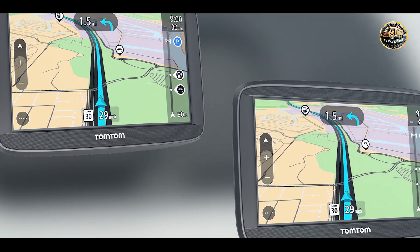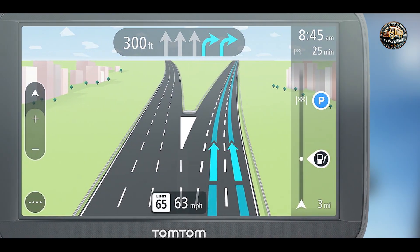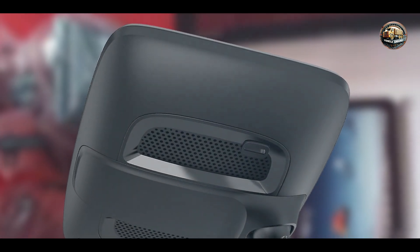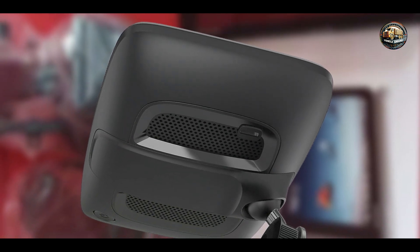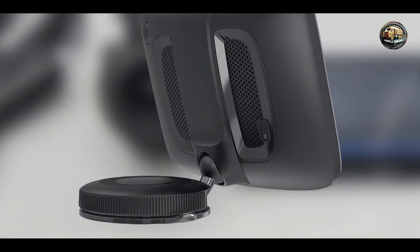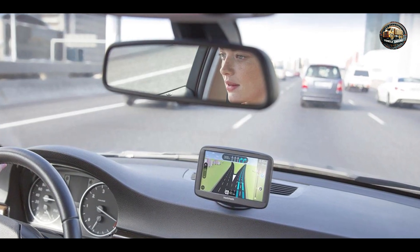Key features: The TomTom VIA 1625M features a 6-inch touchscreen display that provides clear visuals for easy navigation. It comes preloaded with maps of North America, which can be updated for free every three months, ensuring you have access to the latest information. The device includes advanced lane guidance, live traffic updates, and voice-activated navigation, allowing for hands-free operation. Additionally, the built-in points of interest database makes it easy to find restaurants, gas stations, and other amenities along your route.